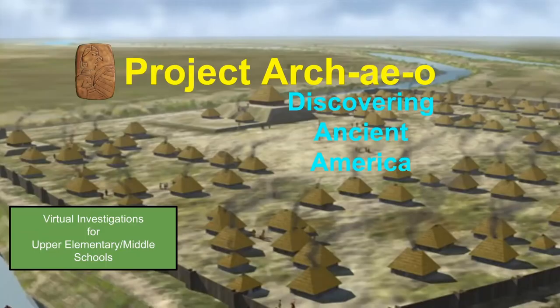I want to introduce Betty Schwartz, who's going to be giving us a presentation on Project RKO, exploring ancient Cahokia, City of the Sun.